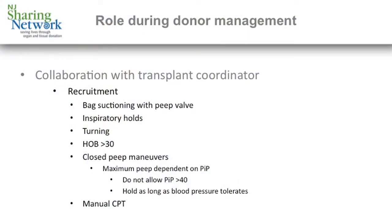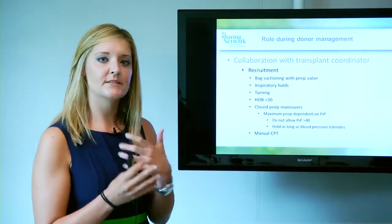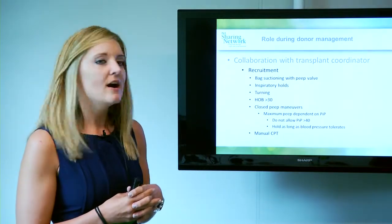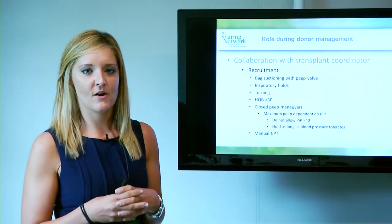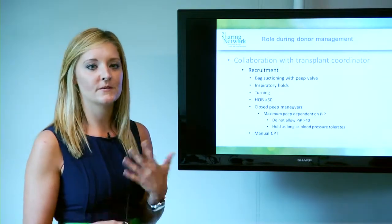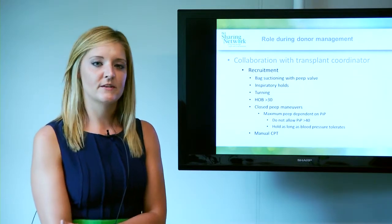Continued collaboration with the transplant coordinator is essential. Because our patients are brain dead, they have zero reflexes to maintain their airway and protect normal lung function. So recruitment is a big issue and something we have to do constantly. Ways we can do this are bag suctioning with a PEEP valve, inspiratory holds, turning and head of bed positioning, as well as closed PEEP maneuvers on the ventilator.